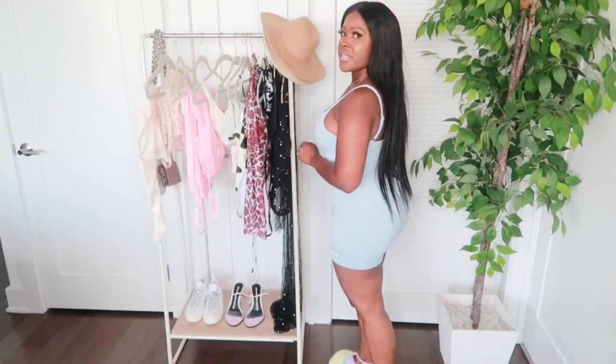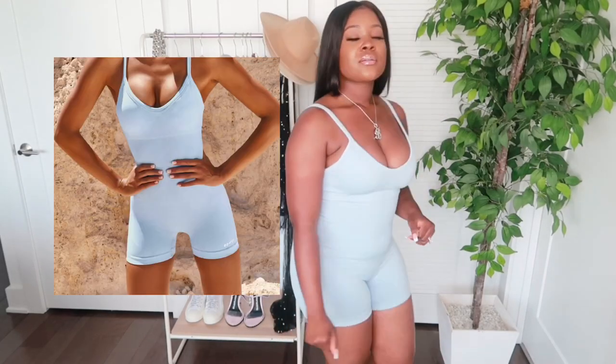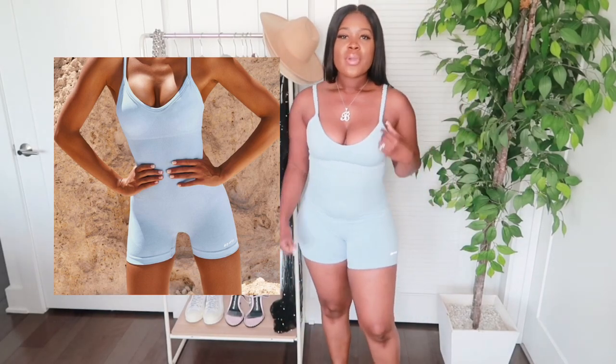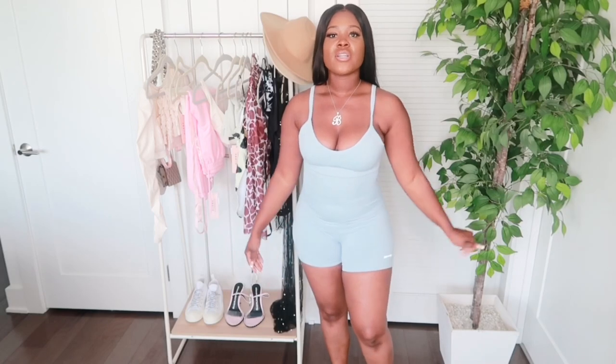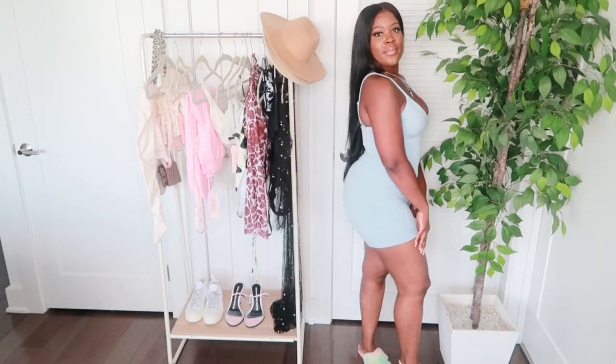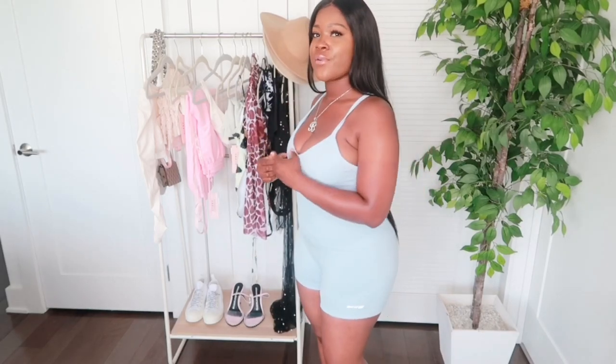The first item I'm going to show you guys today is the Make It Count Unitard in blue. I purchased a size medium and it fits pretty snug. I'll turn around to show you guys what it looks like. I'll probably wear this around the house or put on a pair of sneakers and run to Target. The material is really great and this retails at $45.